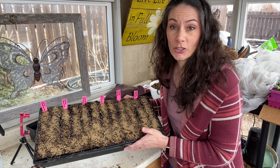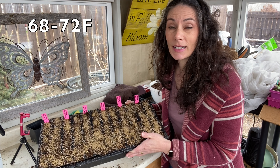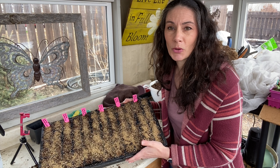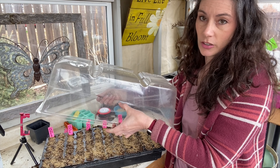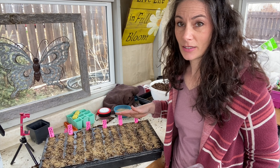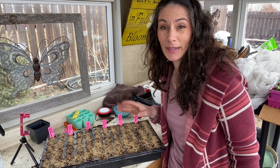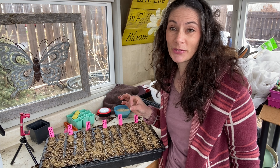Cosmos prefer a warmer location to germinate, so these will be going into my house. They prefer to be around 20 to 22 degrees Celsius to germinate, and I believe it's about a week to 14 days for germination. I will put a humidity dome over them inside — that's just a clear plastic cover that helps hold in moisture and humidity to keep the soil moist at the seed area. Because if a seed starts to germinate and then dries out, you've ruined the seed. You want to keep it nice and moist without being too wet — it's always that Goldilocks perfect situation.